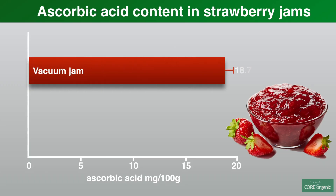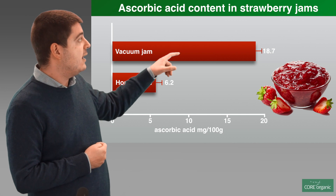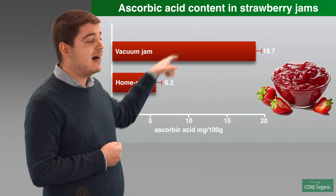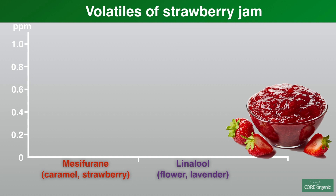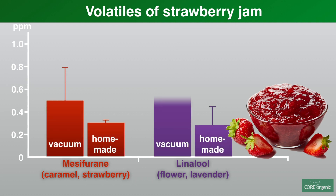This is one of the results we obtained. As you can see, this graph compares the ascorbic acid content, which is important for nutritional quality. In the vacuum jam, which is the method we developed, there is a higher content of this molecule, meaning better nutritional quality. A second result is about taste: as you can see, we have more volatiles, which means more aroma and better flavor in the vacuum jam compared to the home method.